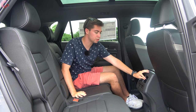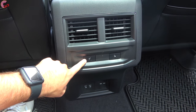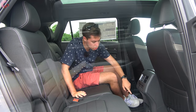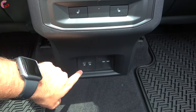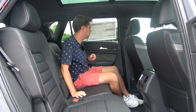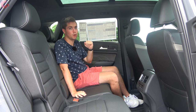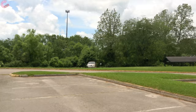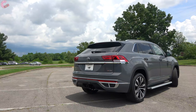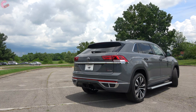As for rear seat features: climate vents are standard on the Atlas, and dropping down you have three-stage heated rear seats as an SEL Premium touch. There are also two USB Type-C ports and a regular 115-volt household-style outlet. The SEL Premium also throws in rear window sunshades. Overall, really no complaints with this rear seat.